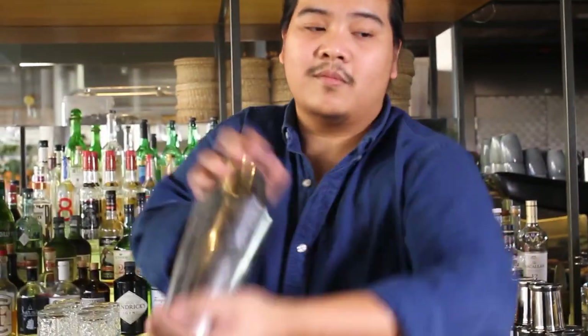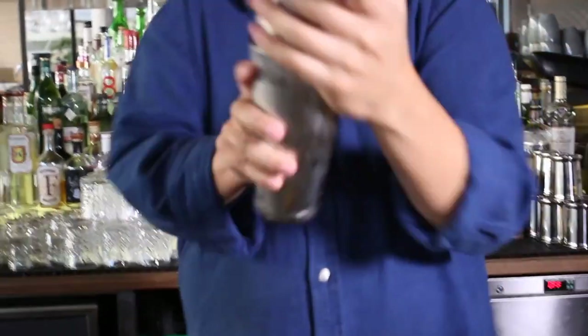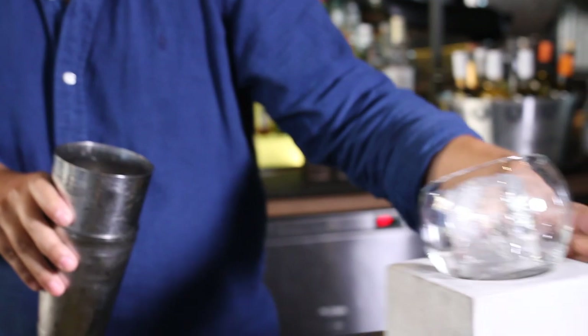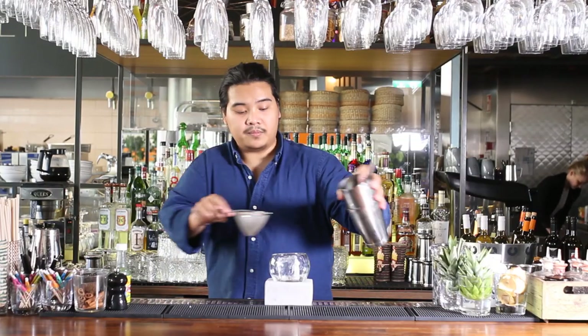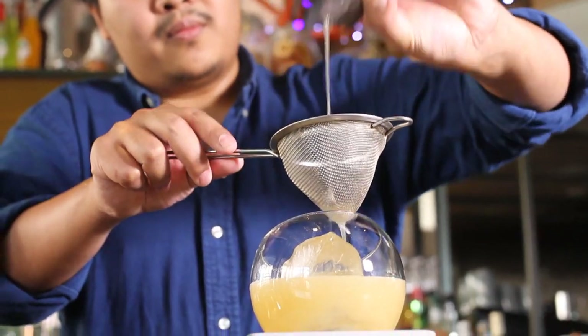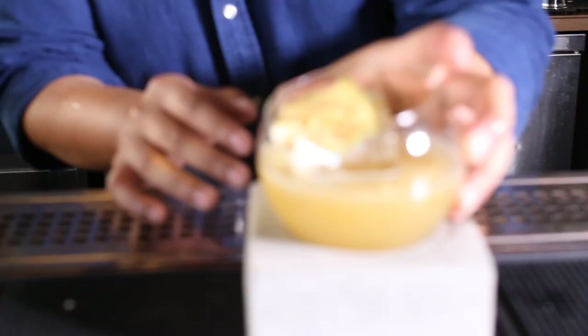The idea behind this drink is a more advanced cocktail than just a regular margarita. And garnish it with a dry apple slice.